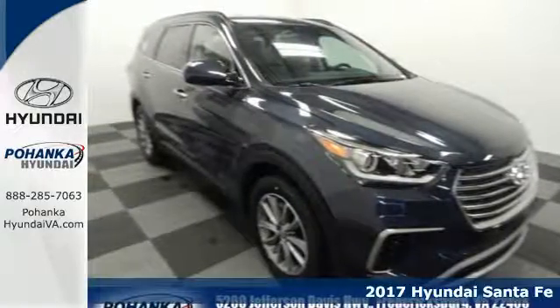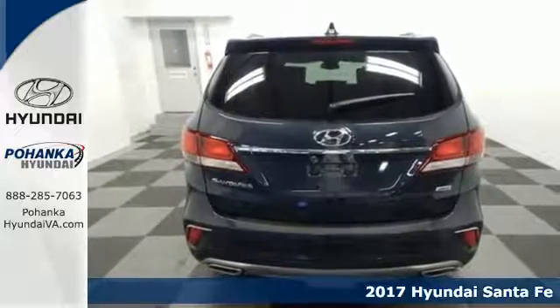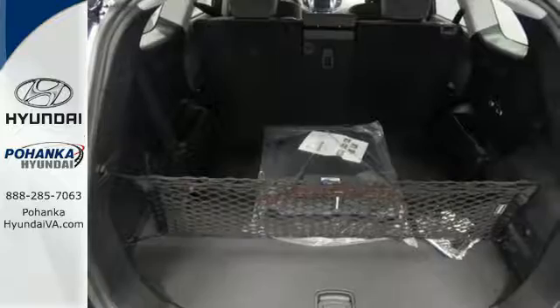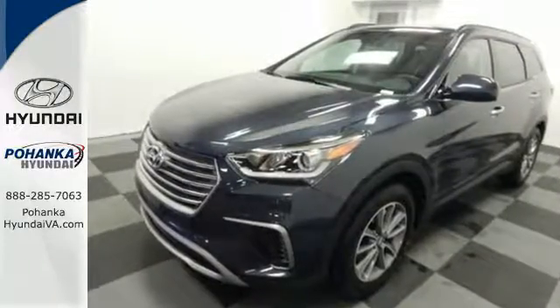Here's a 2017 Hyundai Santa Fe. This Santa Fe is designed for your epic weekend adventures. It holds up to seven, has cargo room galore and great towing capabilities, so there's no need to decide what you have to leave behind.